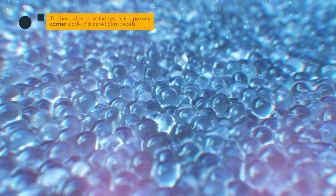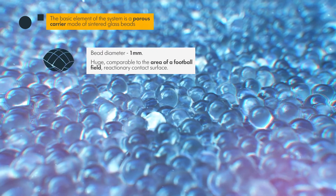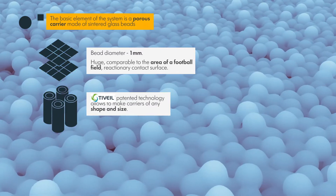The basic element of the system is a porous carrier made of sintered glass beads, coated with a photocatalyst, which has a huge reactive contact surface — comparable to the area of a football field. Teocraft has a number of such carriers.